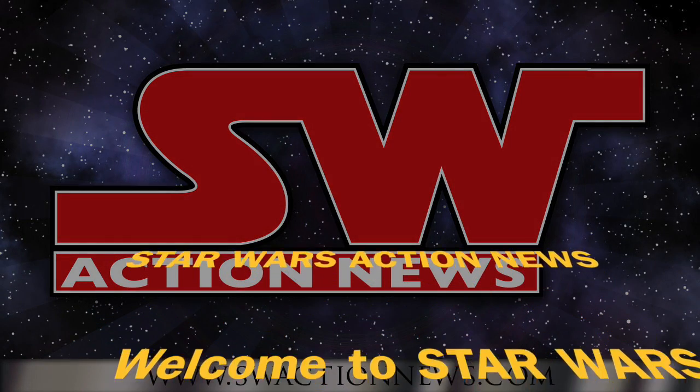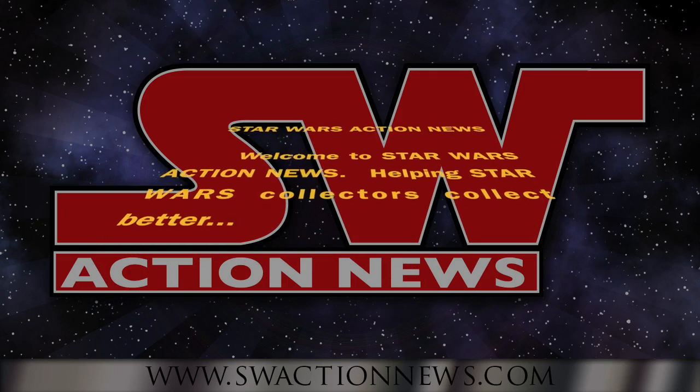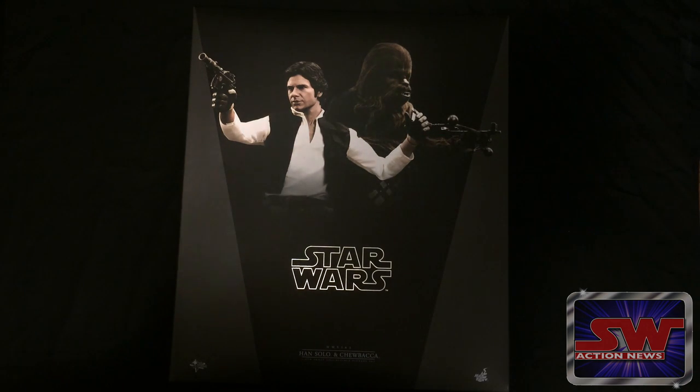Welcome to Star Wars Action News, helping Star Wars collectors collect better. Hi everybody, Andrew here, and I'm joining you today for my fourth Hot Toys segment to talk to you about the first ever Star Wars figures they revealed.